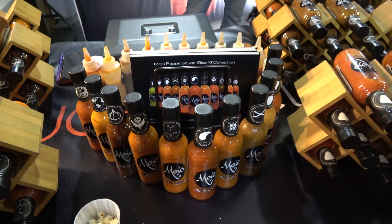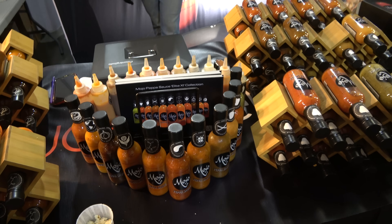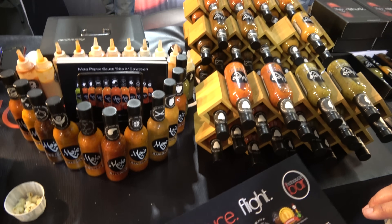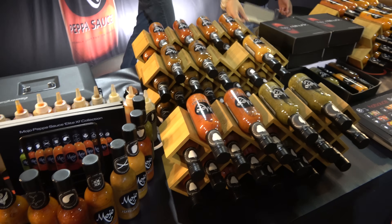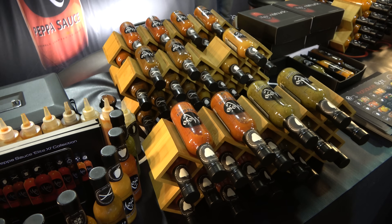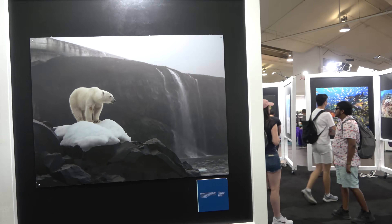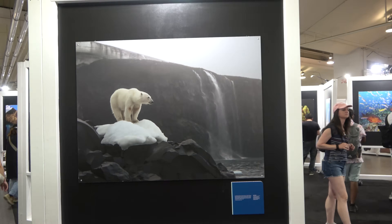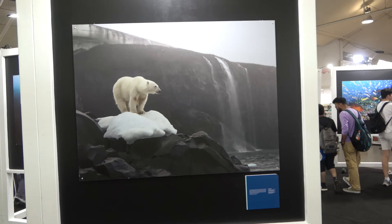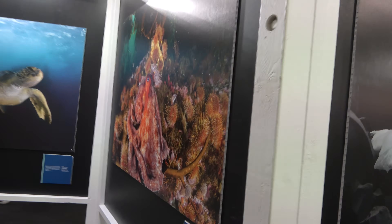In the Arts and Crafts and Hobbies booth, definitely check out the Mojo pepper sauce — you get to sample about 12 different types of hot sauce. Some are really good, some are spicy. My favorite is their white truffle sauce — it's fantastic. It's a bummer I only have a carry-on, but they do ship to the United States. While my mouth is still burning from the hot sauce, there's an art exhibition of photography called Pristine Seas from National Geographic — definitely something cool to walk around.